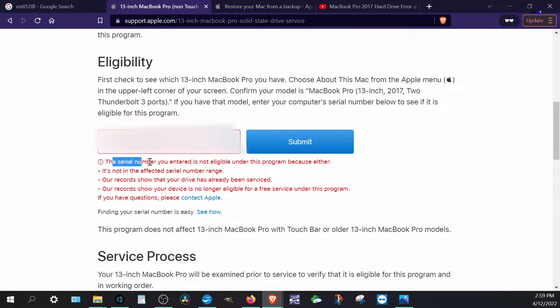On the Apple service program page, it states: 'The serial number you entered is not eligible under this program because either it's not in the affected serial number range, our records show that your drive has already been serviced, or your device is no longer eligible for free service.' If you have questions, contact Apple.